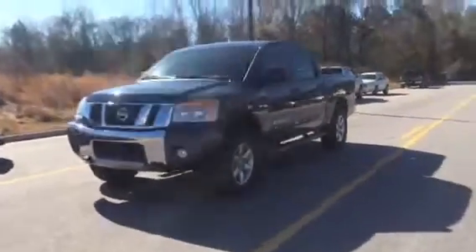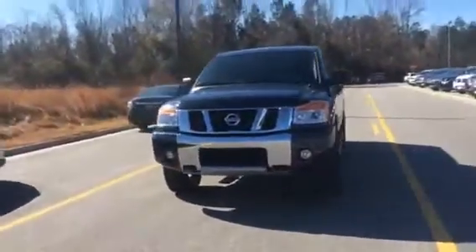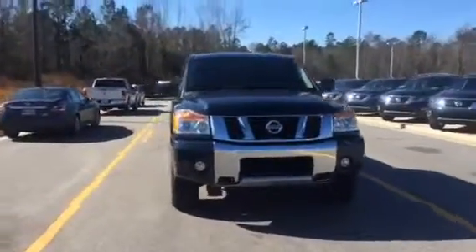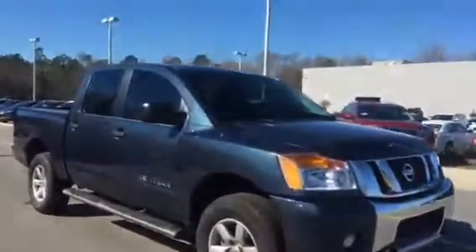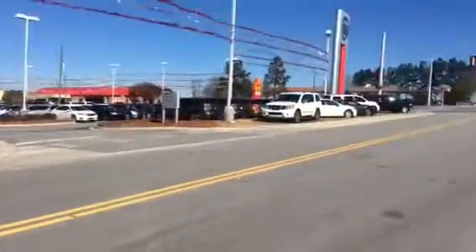Hey Richard, this is Jenna from Veda Nissan in Statesboro, giving you your first look at this beautiful 2015 Titan. Before that, I'd like to introduce myself and our dealership just a little bit, just in case you don't know where we're located.